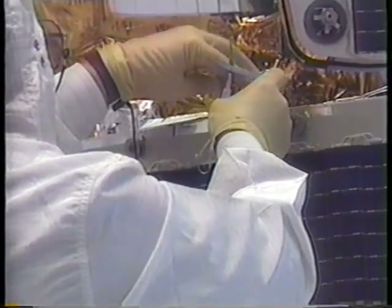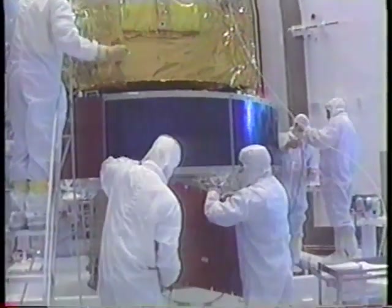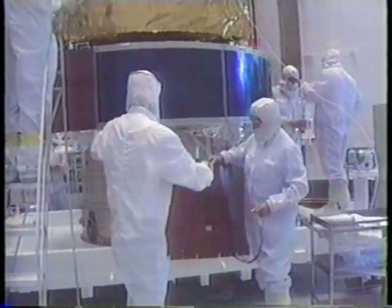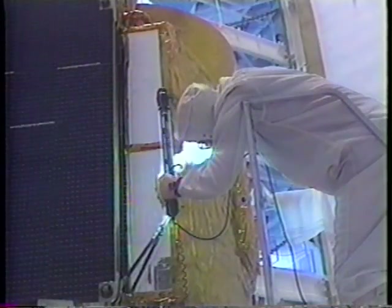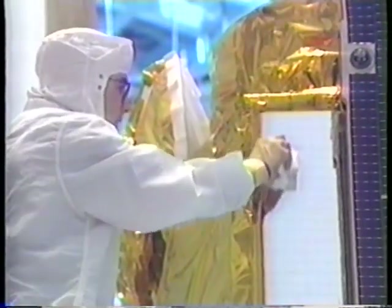Currently, four Phase II and four Phase III DSCS satellites orbit the Earth at an altitude of more than 22,000 miles. The DSCS spacecraft are built to withstand blasts from high-altitude nuclear explosions. Designed by General Electric, DSCS has a lifespan of 10 years or greater.